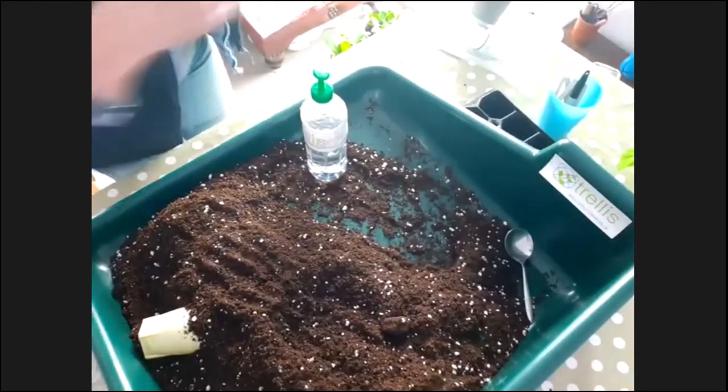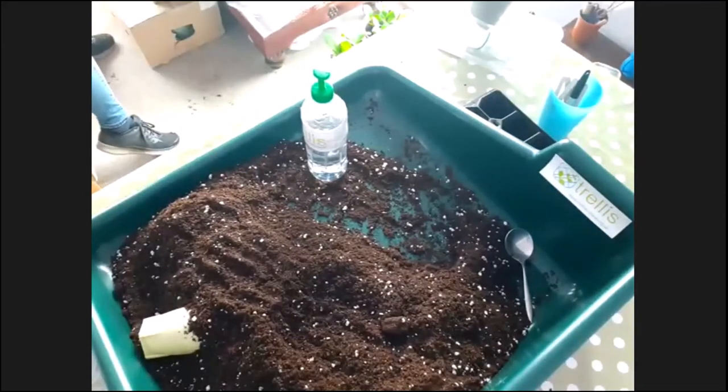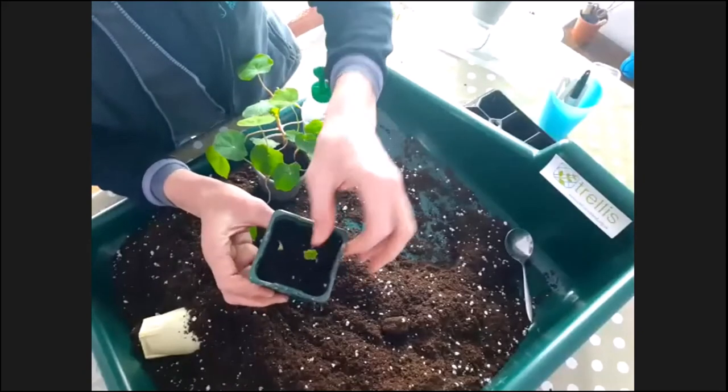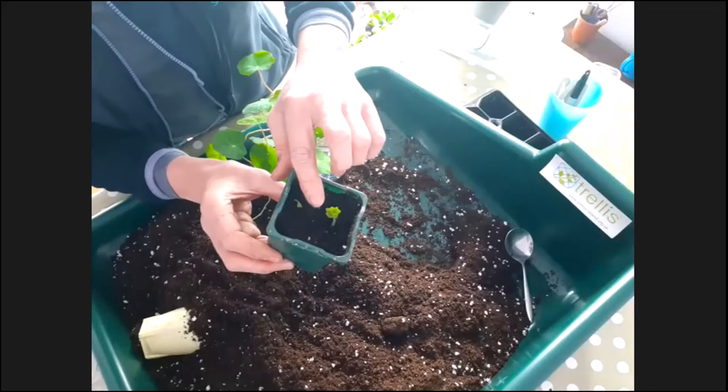I've got nasturtiums I sowed just about 10 days ago — you can see they're just peeking through and starting to put on their little leaves. And these ones are about six weeks old, with three in here already scrambling and looking for something to hold on to.